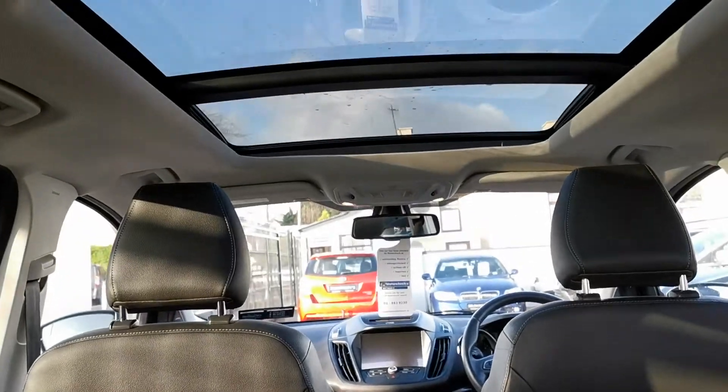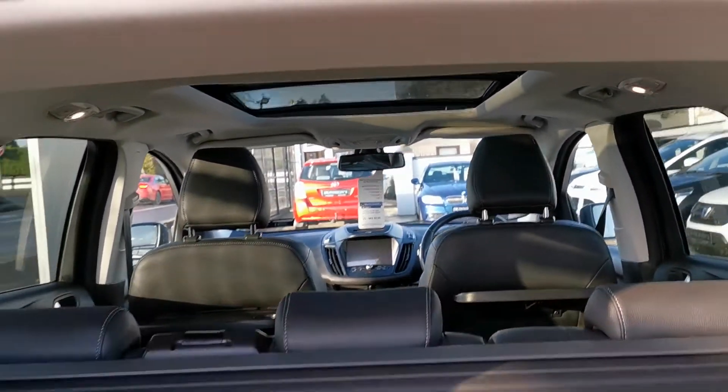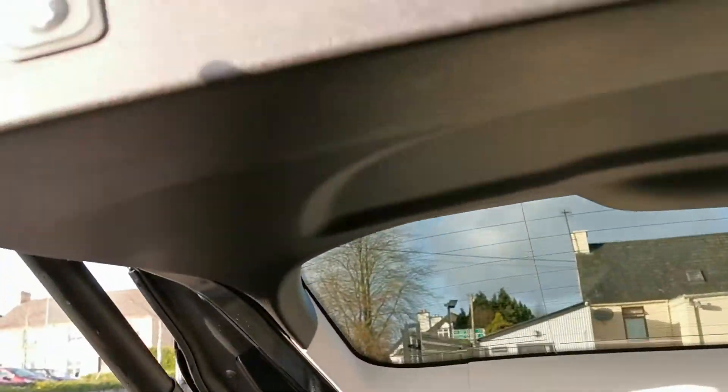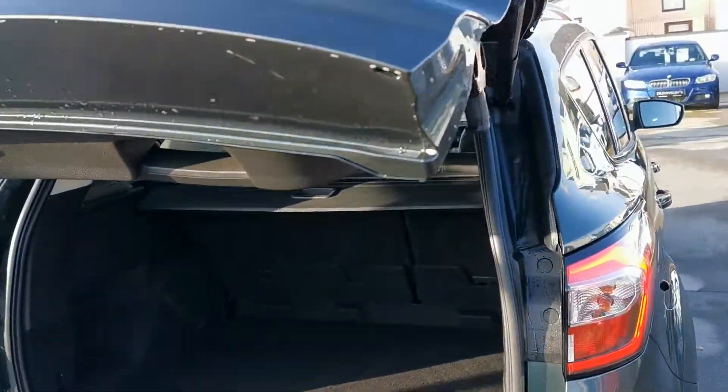On the outside you have a panoramic tilt-and-slide electric sunroof with push-button close.